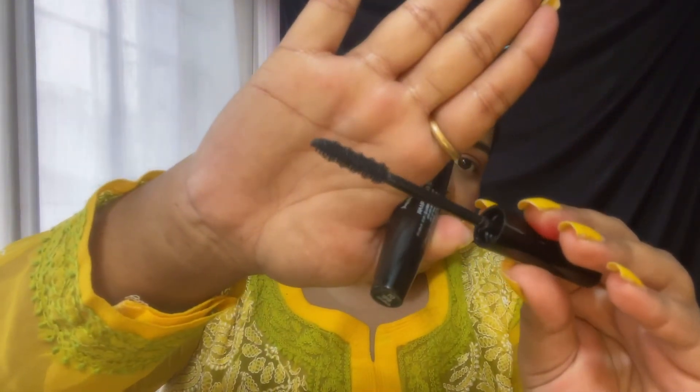Moving on to the next product from the Face Shop - it's a mascara. This is how the wand looks like. I'm going to start applying it. I think it's giving me volume - it's a volumizing mascara, not a lengthening one. But I kind of like it - I love the mascara, it's good. Out of all the products, I think this is going to be my favorite. The formulation is really good and the wand is really good.